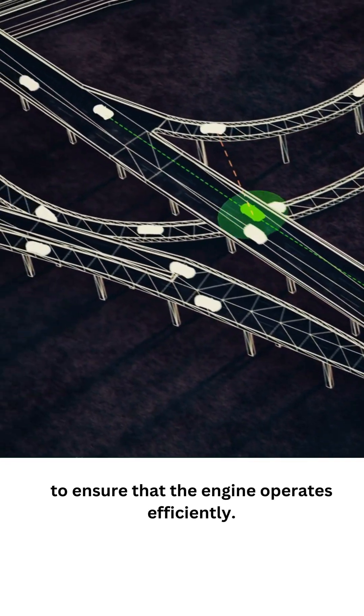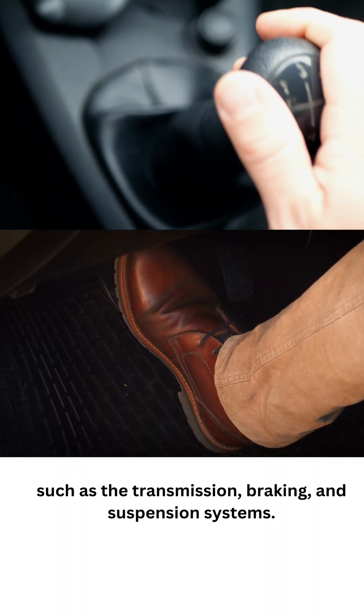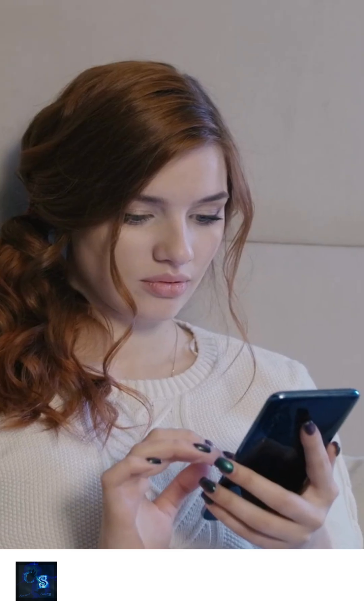The ECU can also control other systems such as transmission, braking, and suspension systems. This is why the ECU is used in vehicles.